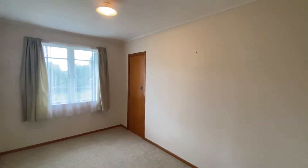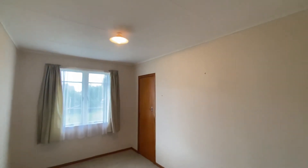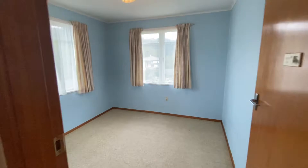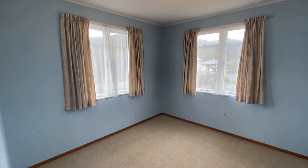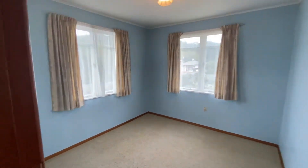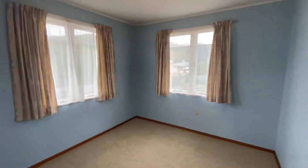Here's your second bedroom. You've also got storage in this room. Good size, and this is your last bedroom. When the sun is out these rooms get lots of afternoon sun. Very warm. There is no storage in this last room.